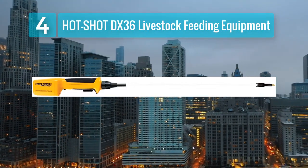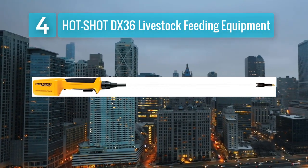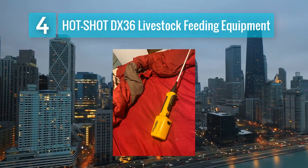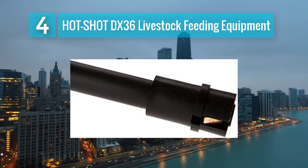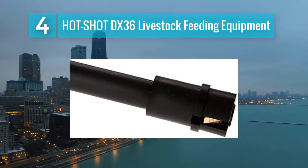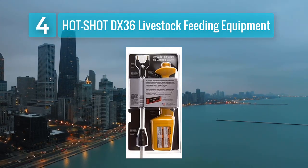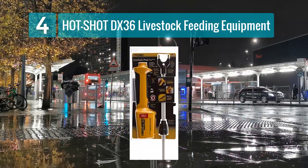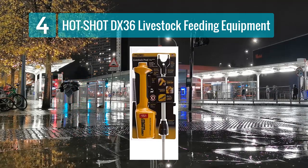Coming in at Number 4: Hot Shot DX36 Livestock Feeding Equipment. The Hot Shot DX36 is a versatile tool that goes beyond the typical cattle prod. With a length of 36 inches, it provides a good balance of reach and portability, suitable for various livestock management tasks. What sets the Hot Shot DX36 apart is its dual functionality — it not only serves as a cattle prod but can also be used as feeding equipment, making it a valuable multi-purpose tool for farmers. The design ensures shocks are delivered efficiently while keeping the safety and comfort of both cattle and handlers in mind.